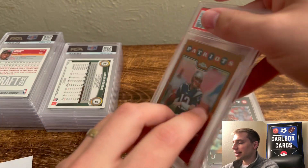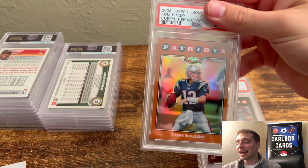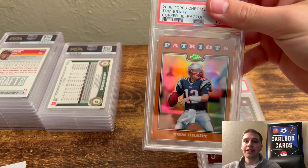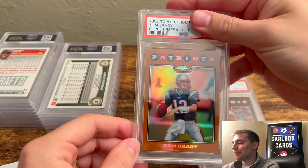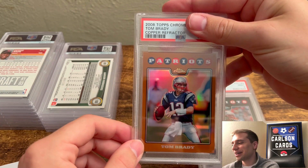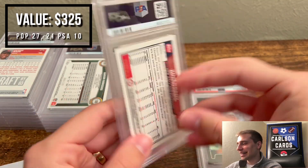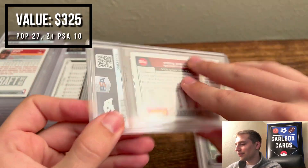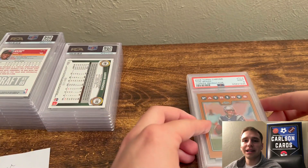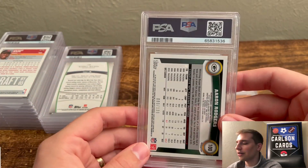Next we have another 2008 — this is the Copper Refractor. This one is really, really good looking. I didn't find a ton on it and really thought it had an outside shot at a 10. Pulled a 9. These are out of 425 — cool-looking card. I said it was probably a 9 because if I got a 10, I would have been upcharged, but I don't think it would have quite been $150.